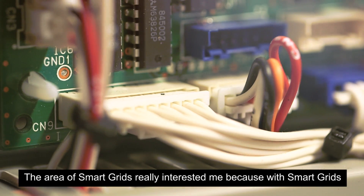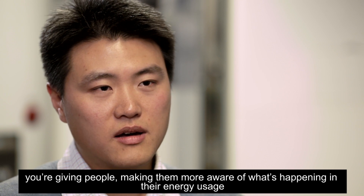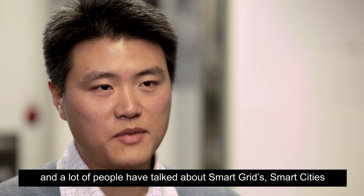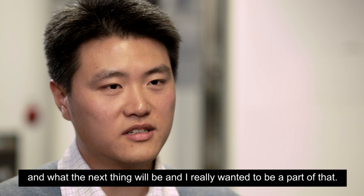The area of smart grids really interested me because with smart grids you're giving people, making them more aware of what's happening and their energy usage. A lot of people have talked about smart grids, smart cities and what the next thing will be, and I really wanted to be a part of that.